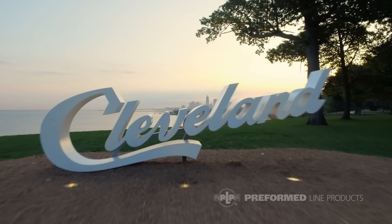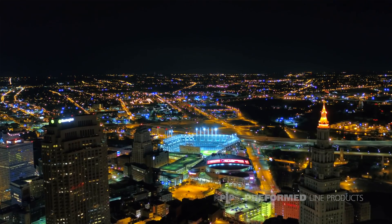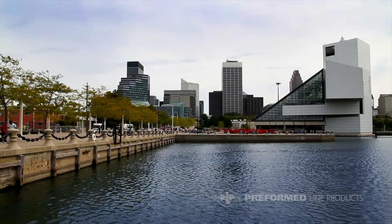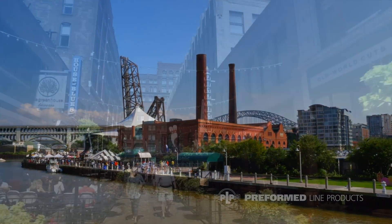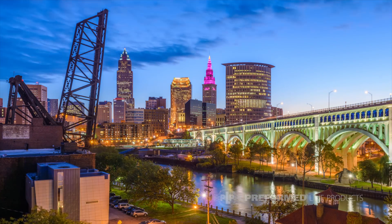Sometimes Preformed does raffles where they'll raffle off tickets to actually go to sporting events. You can really get involved in many things around our city — we have wonderful events like the zoo, the aquarium, they've revitalized the Flats, so no matter what, if you're looking for a family atmosphere, a nightlife atmosphere, or sports, Cleveland kind of has it all.